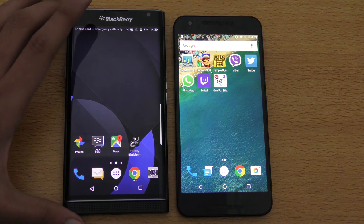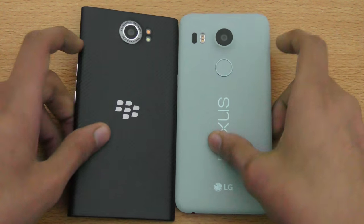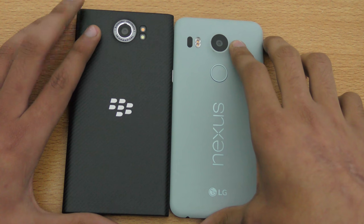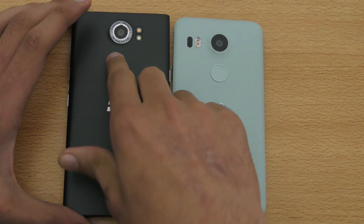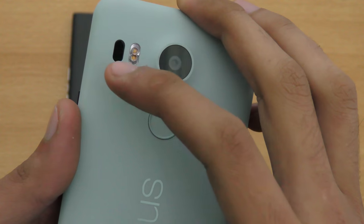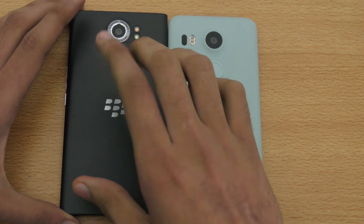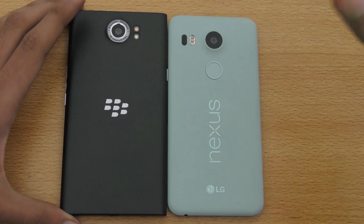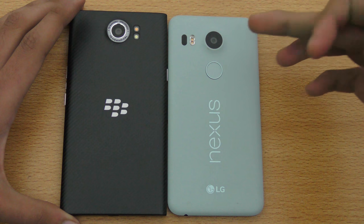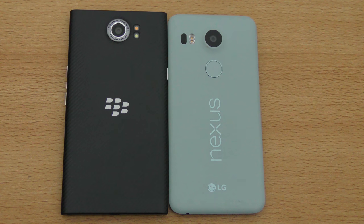Let's talk about the camera now. The cameras on both phones are pretty awesome — we get a 12.3 megapixel sensor here versus an 18 megapixel sensor on the Priv. Both have dual LED flash, but the Priv also has laser autofocus, which the Nexus 5x lacks. The Nexus 5x does really well in extreme low light situations, partly due to its bigger sensor size. Let's compare the samples side by side.